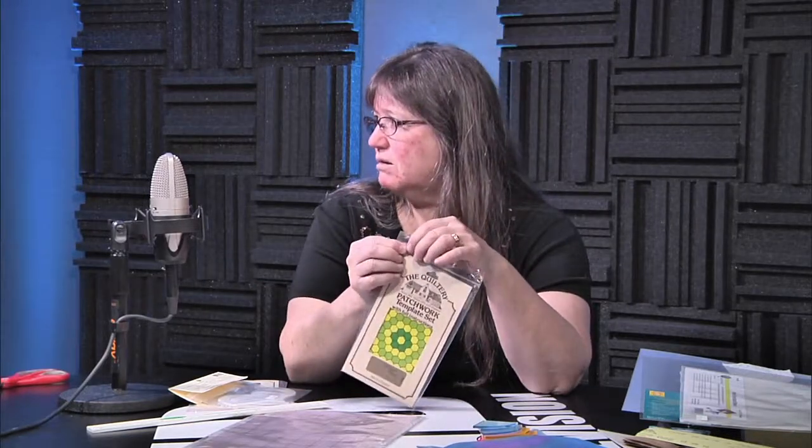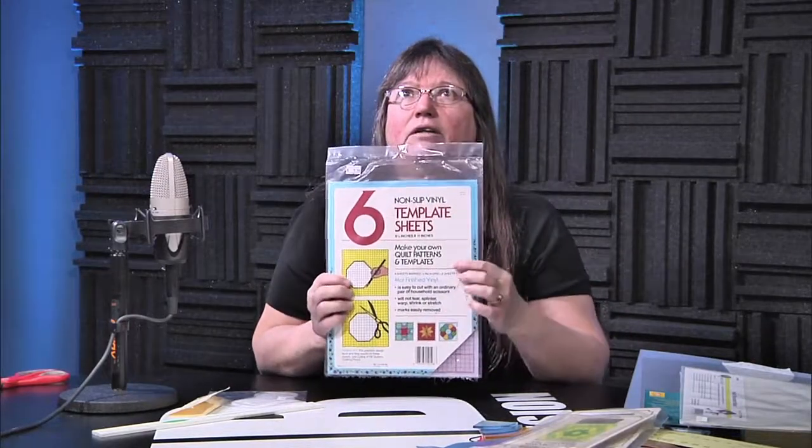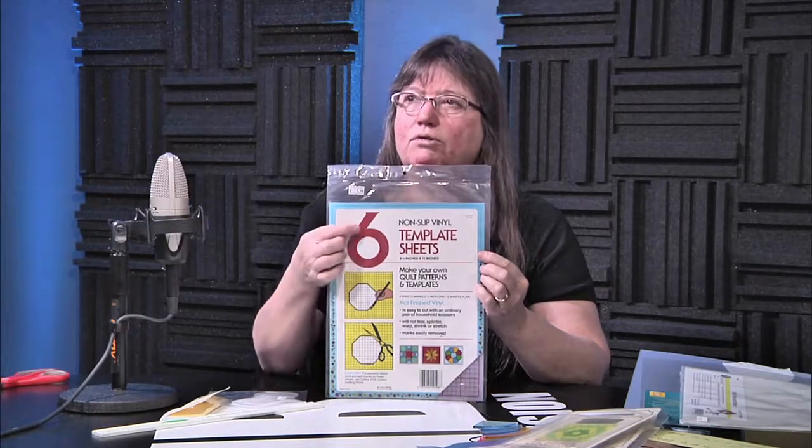Here's another template set that has the templates in them — and this particular brand comes from England. And we have template sheets — make your own quilt patterns and templates. You can see it's got the lines. On the front it shows you that you're doing Grandma's Flower Garden. Down here you cut your template out, or you can use the lines on here to cut out a four-and-a-half-inch square or something like that.